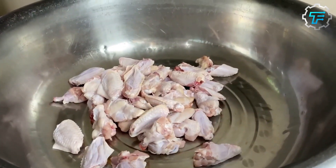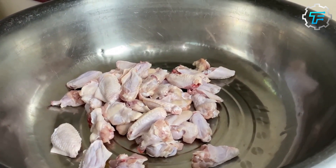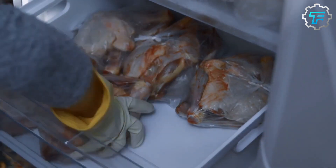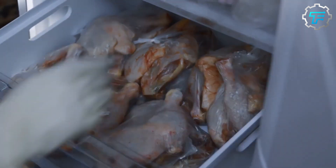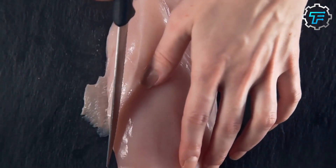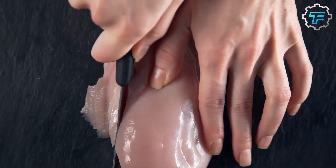KFC makes use of fresh chicken for its products. It would be easy to assume that KFC and other fast food restaurants use frozen meat products for their menus. However, KFC uses fresh, chilled but not frozen chicken. The chicken is supplied by a local poultry company and is already cut into pieces — breasts, thighs, legs, and wings.